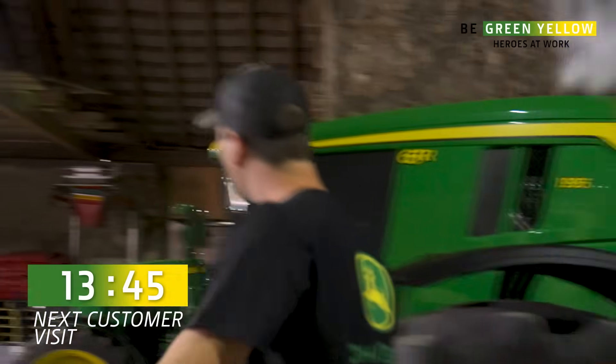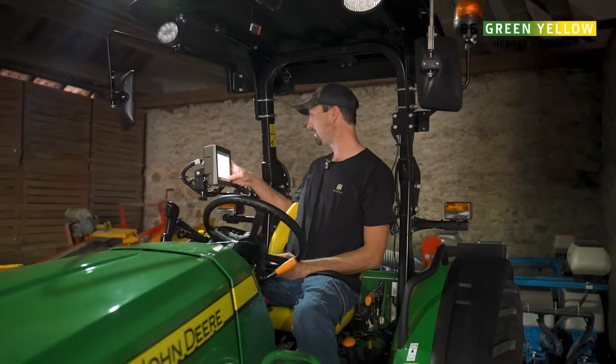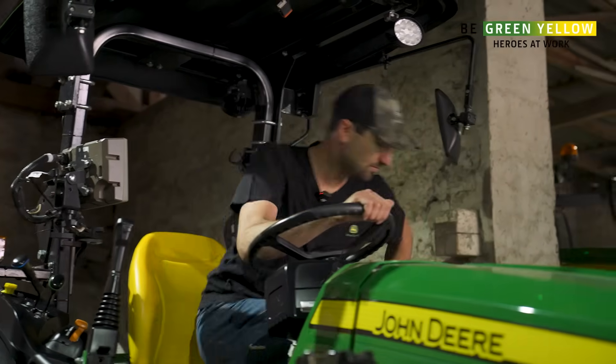Oh, wonderful, rainy weather. We are here on an arable farm. We have two software bundles to update. That is being carried out now via USB stick.